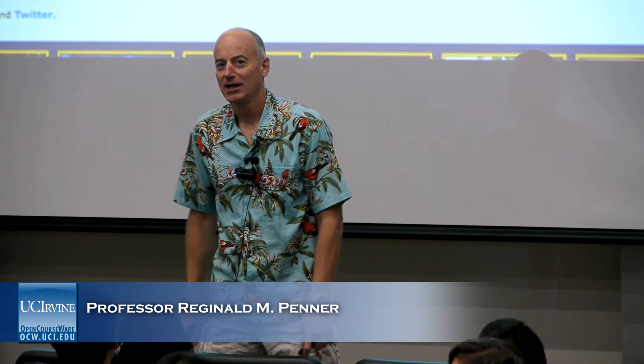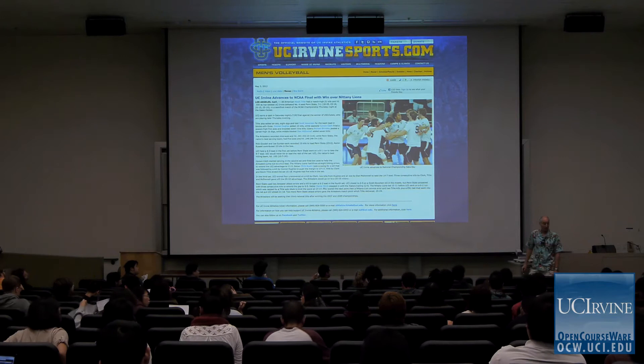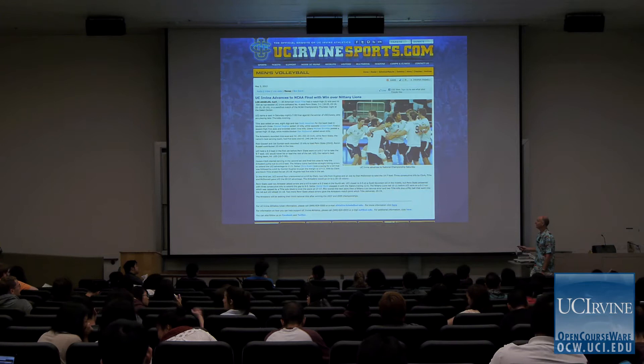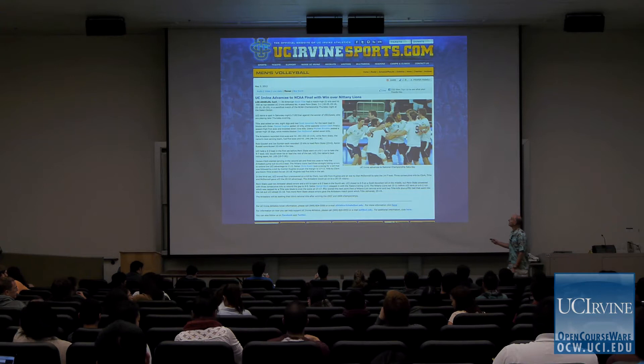At UC Irvine, we don't boast about our athletic prowess very often. That's partly because we don't have a football team. But what we do have is probably the best men's volleyball program in the country. We've won two national championships in the last five years, national NCAA championships where we beat every other team in the country. That pretty much means we're the best collegiate men's volleyball team in the world, because the U.S. dominates in this sport.